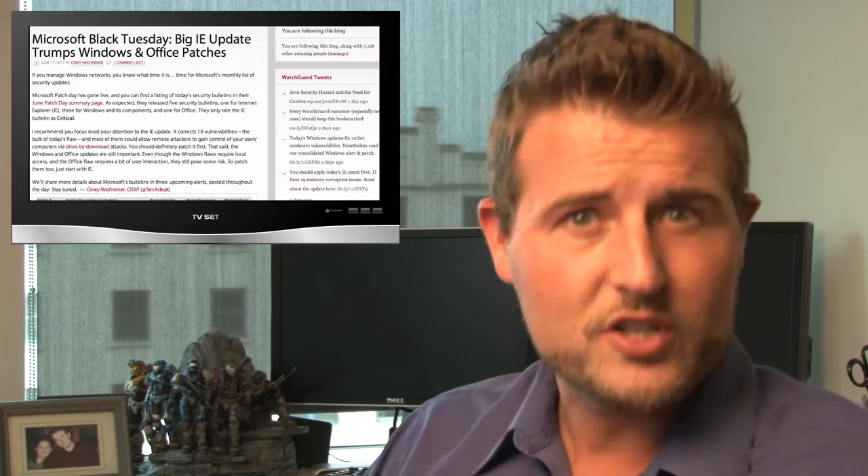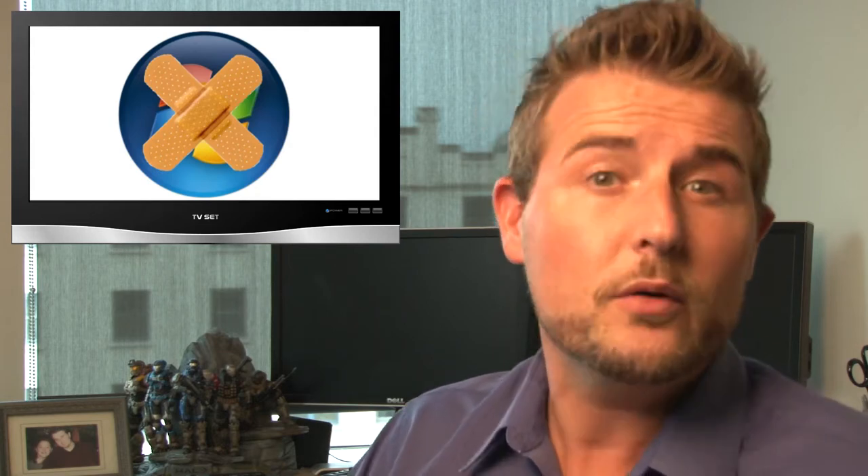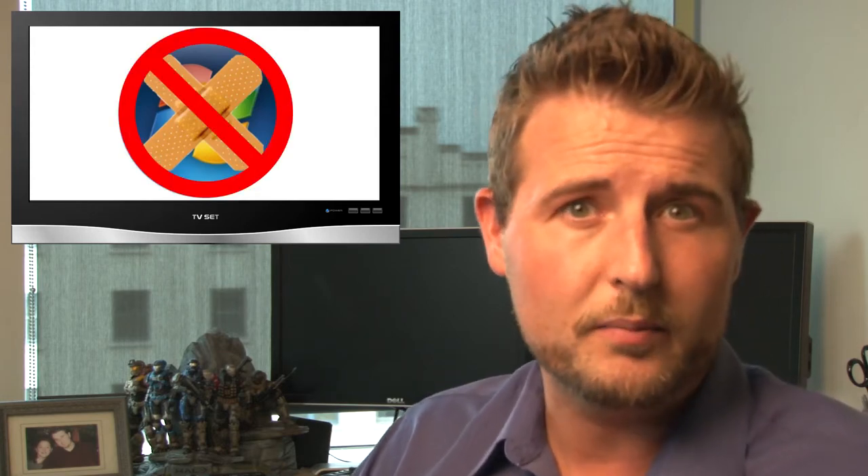Let's jump right in with some news on software updates, starting with some developments around Microsoft Patch Day. If you follow our blog, WatchGuardSecurityCenter.com, you already know all about Patch Day. But what you may not know is late last week and early this week, Microsoft started revoking some of their updates.